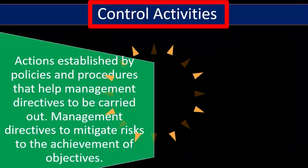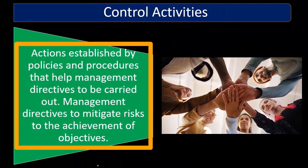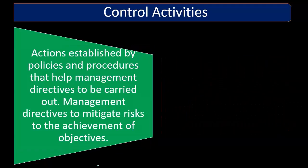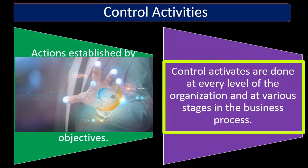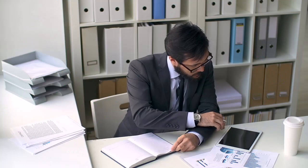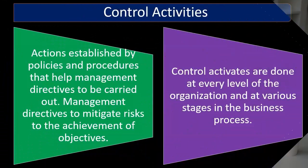Next, we have control activities: actions established by policies and procedures that help management directives to be carried out — management directives to mitigate risks to the achievement of objectives. Control activities are done at every level of the organization and at various stages in the business process. These are the actual activities — the actual actions established by policies and procedures to help management directives to be carried out.